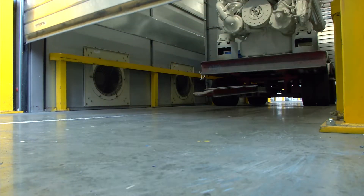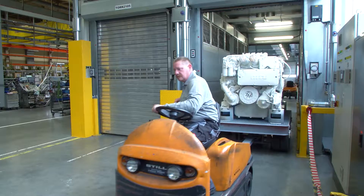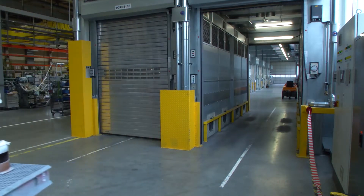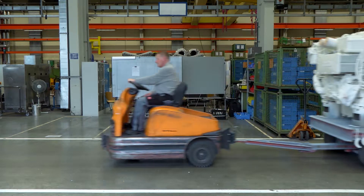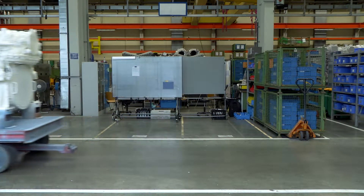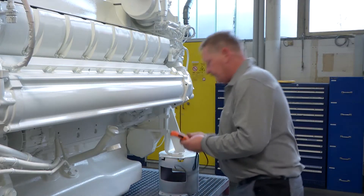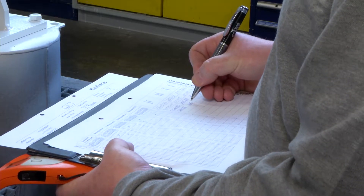Dehumidified air at about 60 degrees Celsius is used for the process. Next comes the paint quality inspection. Paint thickness is measured at four different points. Target thickness is around 120 micrometers — about twice as thick as a human hair.